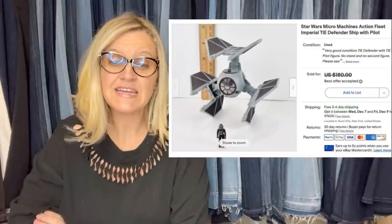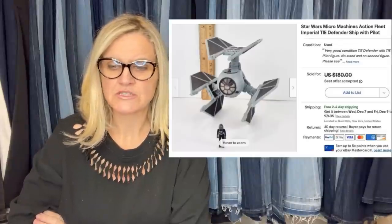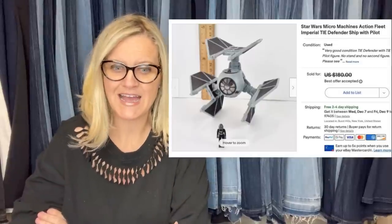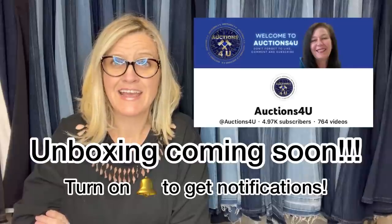This next one: got it in a collection that came into my shop as a trade item, gave $50 in inventory for it, took an offer of $130. There are about four vehicles from this series that are bolos — the rest are bread and butter. This comes from one of the guys in the Facebook group who is very knowledgeable about toys. It's a Star Wars Micro Machines Action Fleet Imperial Defender Ship with Pilot.